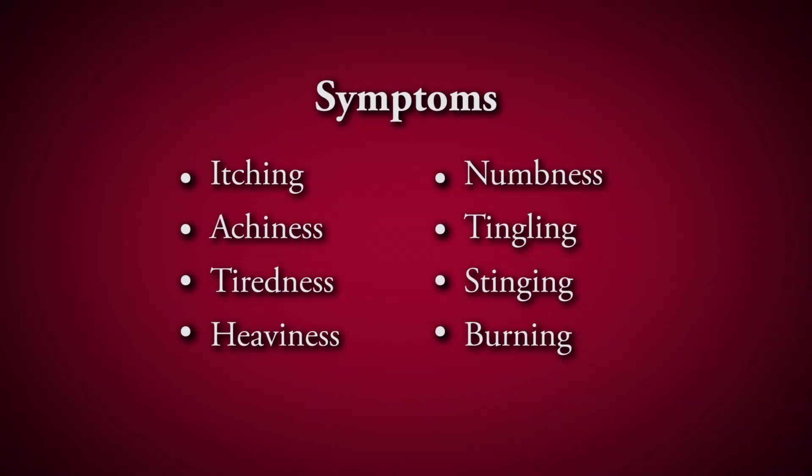The most common symptom is itching, along with achiness, tiredness, heaviness, numbness, tingling, stinging, and burning — a variety of different symptoms. It tends to get worse throughout the day the more people are up on their legs or sitting all day.